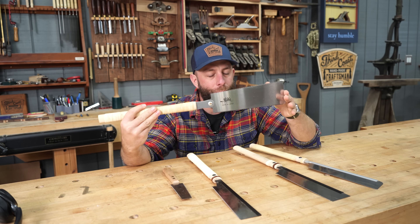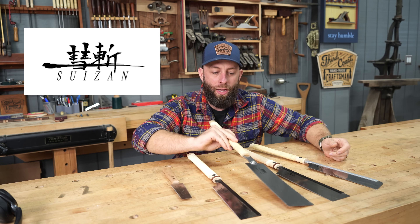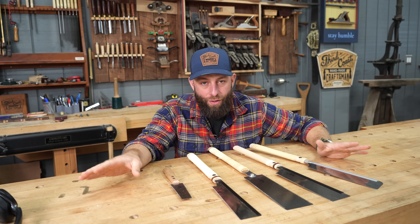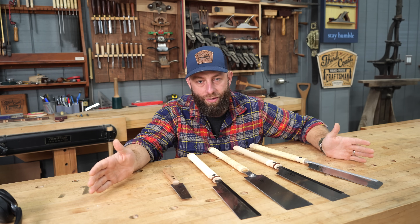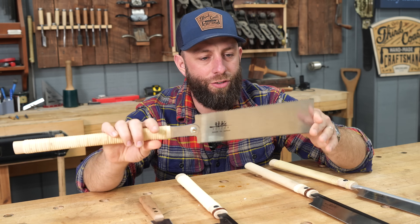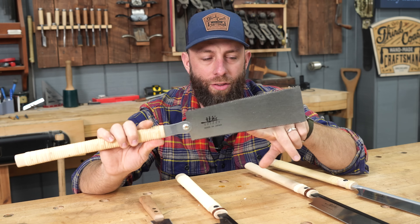First up are these Japanese pull saws by Suizan Japan, who's also sponsoring this video. They've been a longtime partner of mine. And whether or not they sponsor this video, they definitely would have made this list because the tools are so well made and they're so affordable that they're the perfect gift idea. All these are under $50.